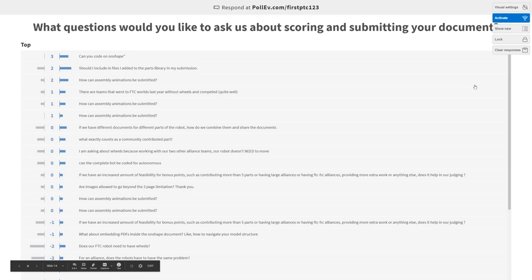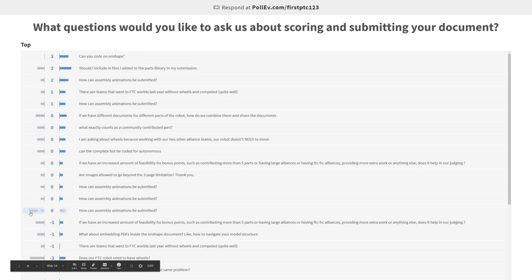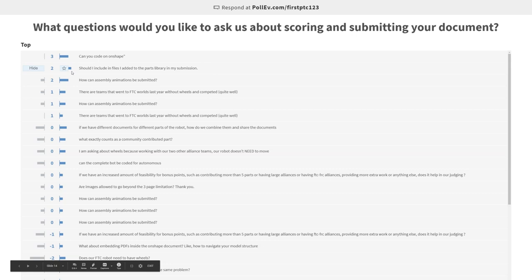Can you code on Onshape? Yes, for some cases — FeatureScript is an example and it's a lot of fun. You should try it out; there are lots of great tools. How can assembly animations be submitted? You can take a screen capture of your animation, save it, and upload that animation back into your document as a separate file so we can take a look at it. There are teams that went to FTC Worlds last year without wheels and competed quite well.